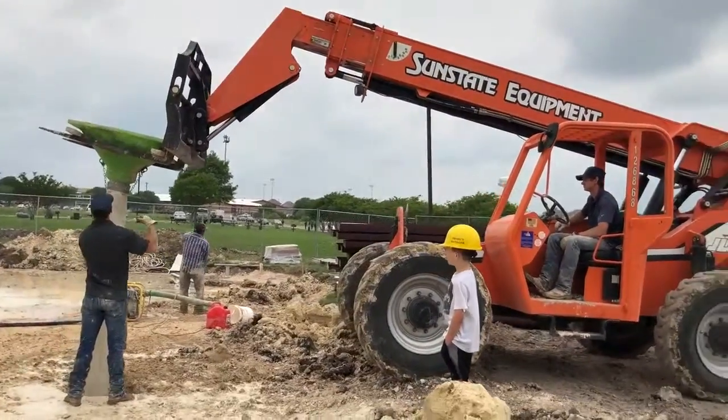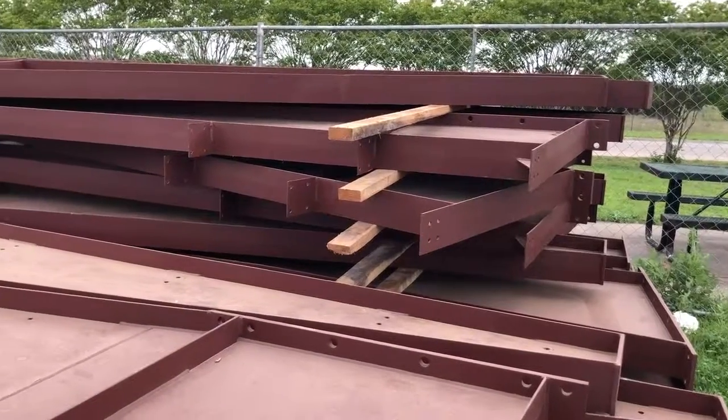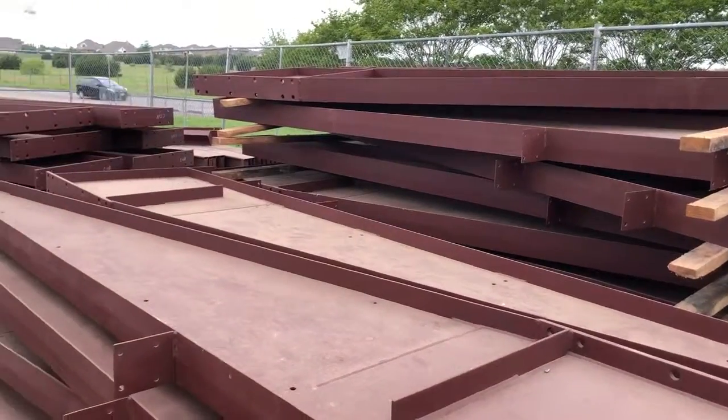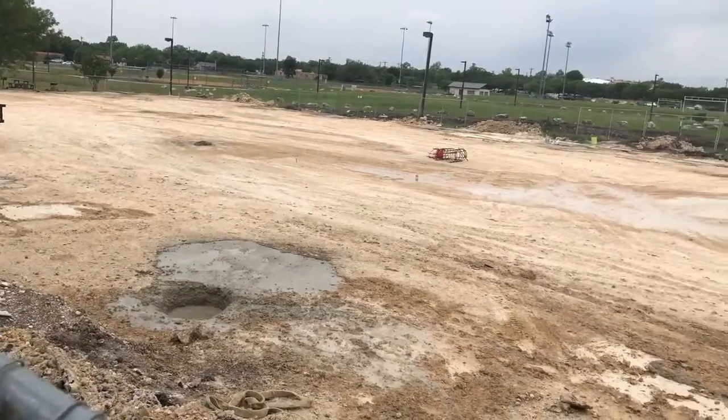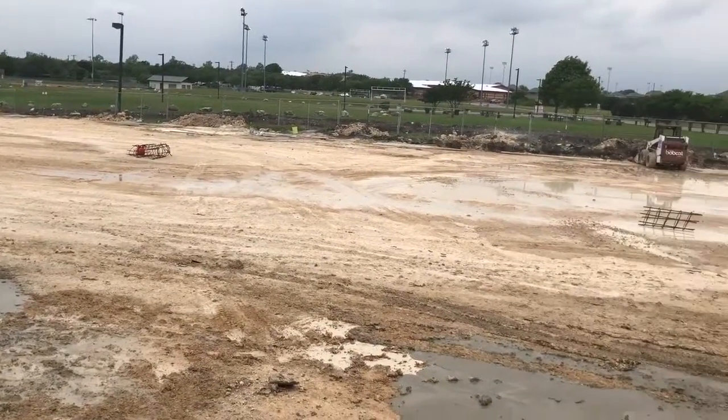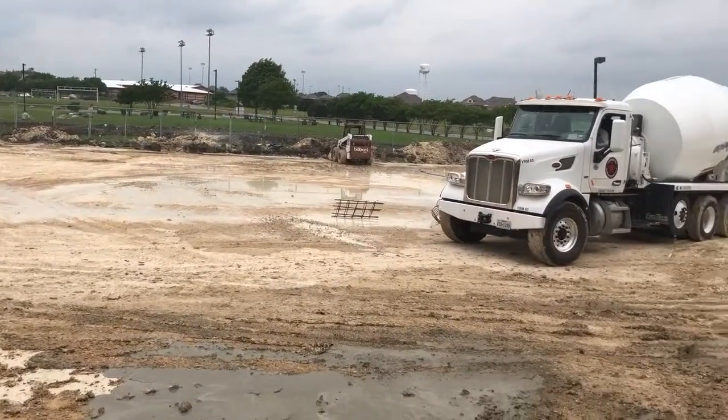We're out here just checking on the progress, seeing how things are going. I'm Kerry Urbanoich, Parks Director from the City of Kyle, here on the site of Ash Pavilion. We've got a lot of work going on today. The contractors are busy drilling the piers, filling them up with concrete and rebar, getting everything set for the foundation. The steel structure was delivered yesterday, so we've got a big pile of steel waiting for a slab. The slab is the next thing after we get the piers drilled and filled with concrete and rebar.